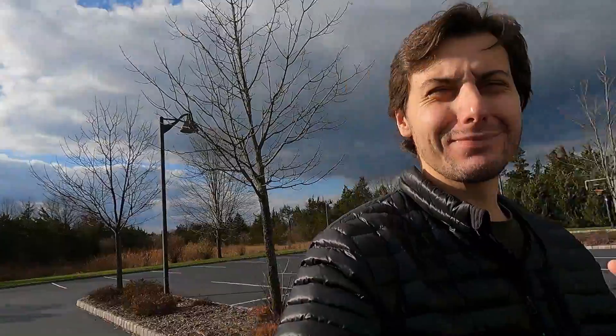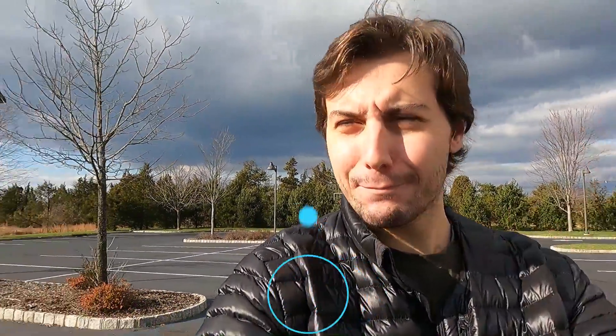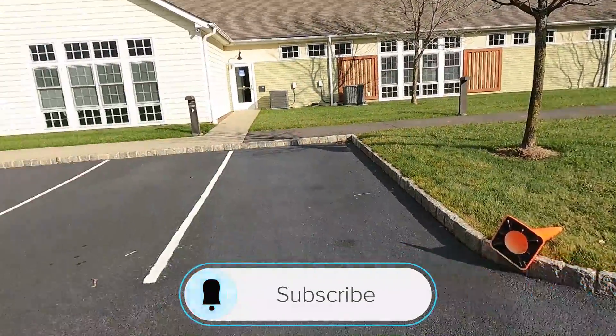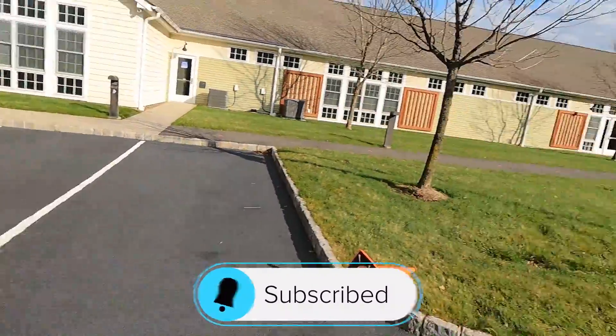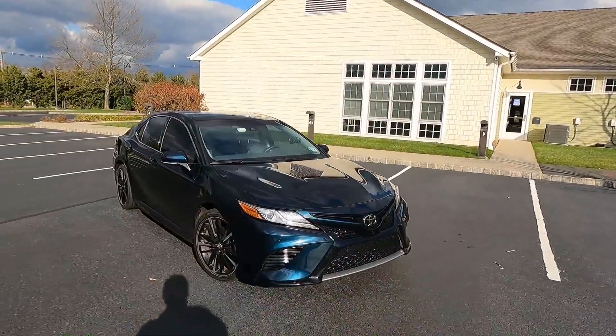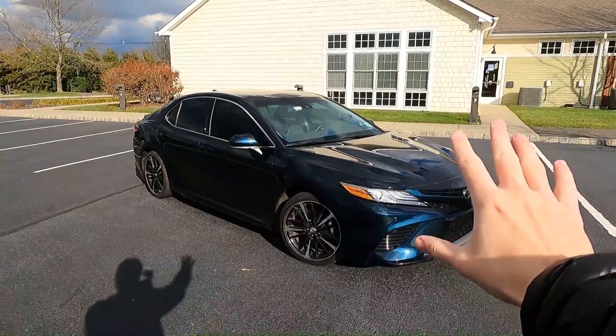Welcome back to the channel. Today's video is going to explain something some of you have noticed - I don't really do that many exterior mods. I apologize for the noise, I'm right by a busy road, but it is a beautiful day nonetheless. So today we're going to be talking about why I don't really do that many exterior mods to my 2018 Camry XSE V6.